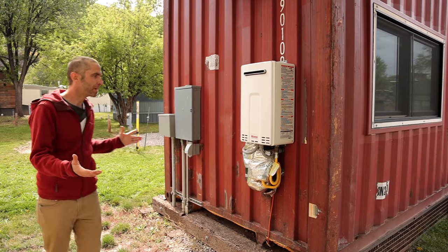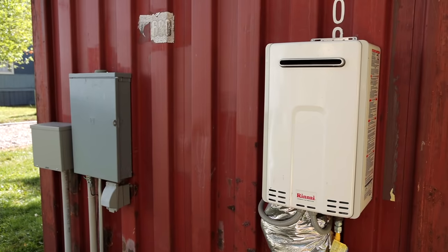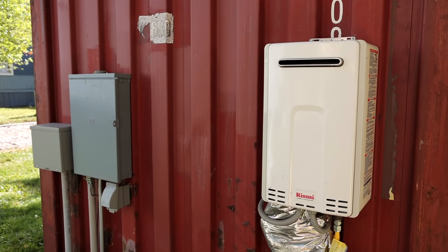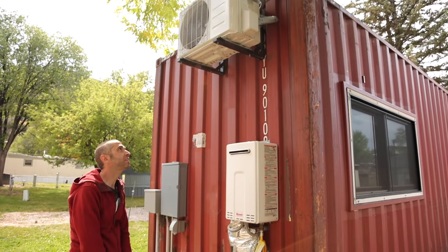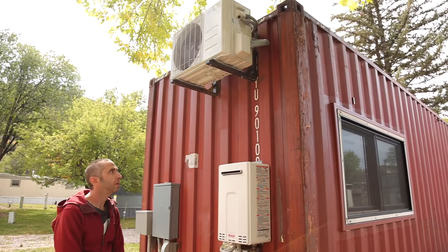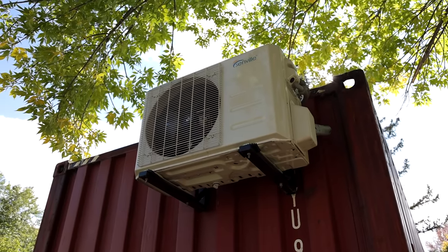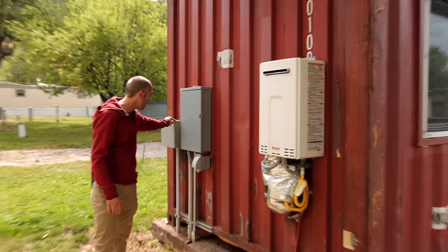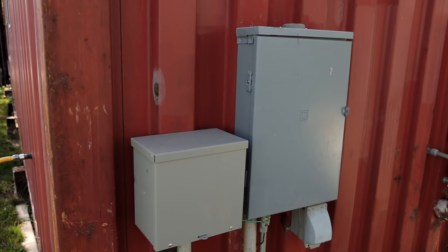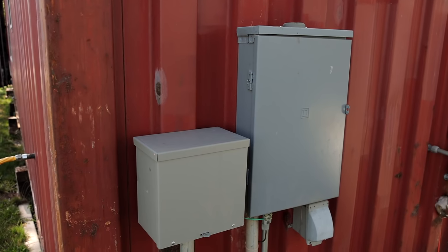This is what I call the mechanical room for the container. I have an exterior-mounted tankless water heater that runs on gas, a condenser unit for our AC and heat pump for heating and cooling, an electrical panel, and this box here is the communication panel — that's where we get our internet, and where a phone line would come in.